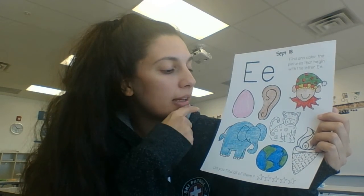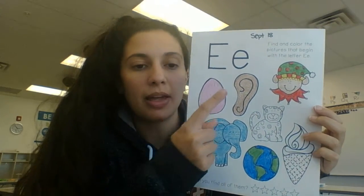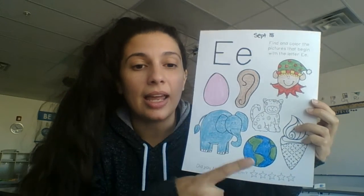So we're looking at the answers. We colored in egg together last time. Then we had ear, elf, elephant, and earth.